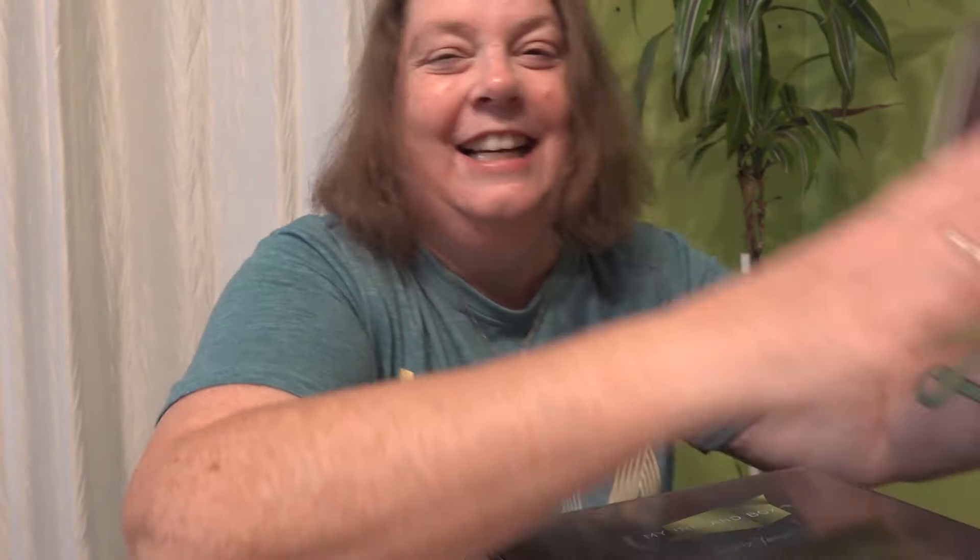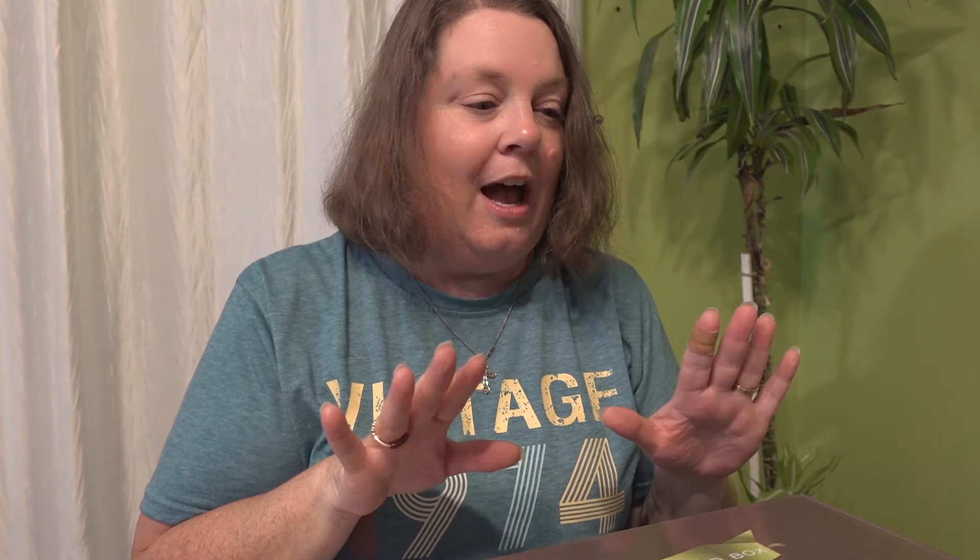Today's video is going to be one of my funnest ones. We are going to be opening my Ireland subscription box for September, and guess what came today? November's! So we will be opening those together. All I've done is take the plastic off — I have no idea what's inside. They're going to start with Thanksgiving.